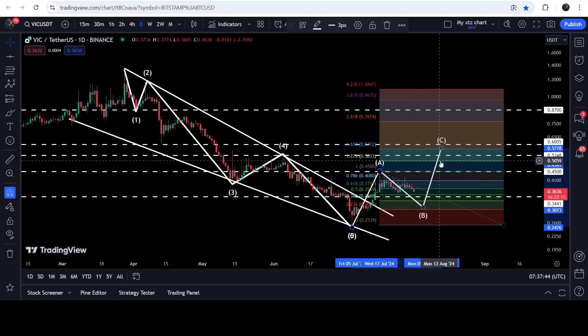The price can move to the resistance near 6 cents, and in my opinion while the C wave is forming, the price can also break out this resistance at around 60 cents. After the formation of the Elliott Wave structure, it usually happens that the larger trend can be continued.